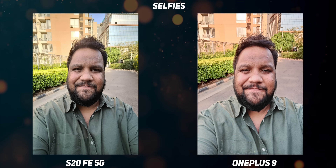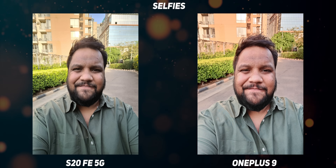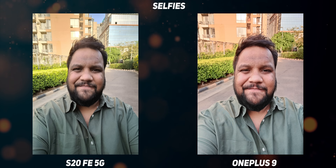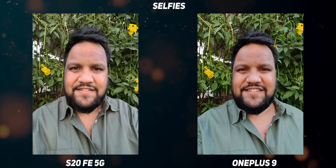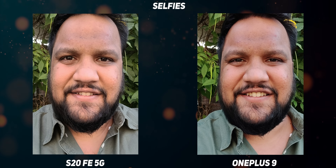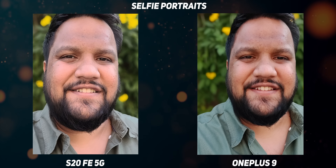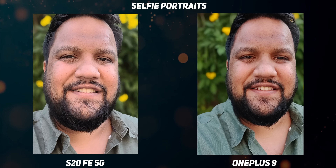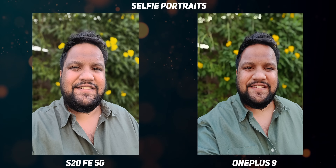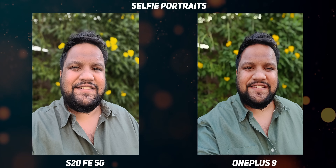Moving on to selfies, starting with HDR selfies — the S20 FE 5G clearly shows its superiority with far better color tones and smooth dynamic range performance on the face with no overexposed spots. The OnePlus 9's selfie also has a red tinge. In the second shot with warm golden waning sun lighting, the S20 FE 5G captured a very natural facial tone and crisp details. In a selfie portrait in the same setting, the S20 FE 5G impressed again with facial tones and semantic segmentation. The outline definition is harsh on the OnePlus 9, and it's unclear why OnePlus couldn't export the same Hasselblad color science to the front cameras.